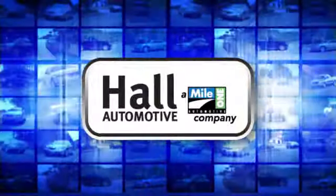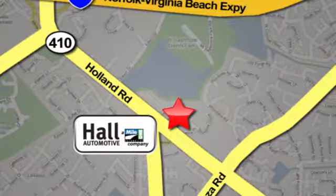Haul Automotive. More cars, great people. Haul Mazda, a mile one company, is conveniently located at 4372 Holland Road in Virginia Beach.